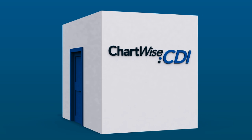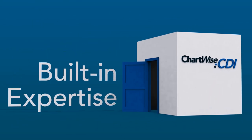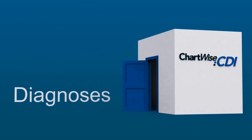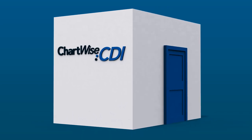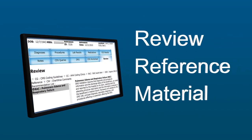One thing that makes Chartwise CDI most unique is the built-in expertise. We can take some lab values or medication information and suggest other areas for the documentation specialist to consider. This is also a great training tool for new staff, since the knowledge doesn't walk out the door with the training consultant.